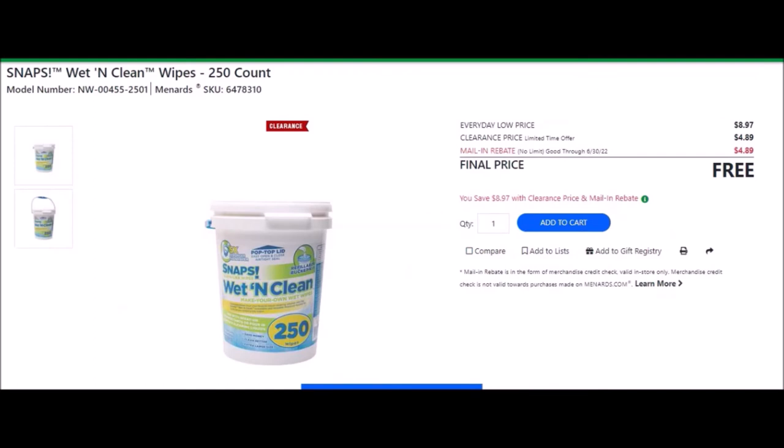We have SNAPS wet and clean wipes, 250 count — this is the one in the container or bucket. SKU number is 6478310. Everyday low price is $8.97. Clearance price of $4.89. Mail-in rebate with no limit, good until June 30th of 2022, of $4.89, making this item free.